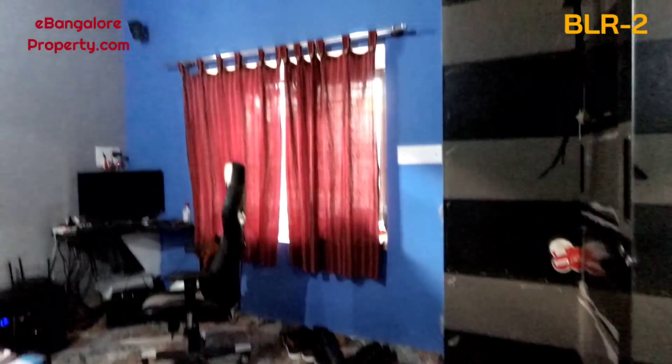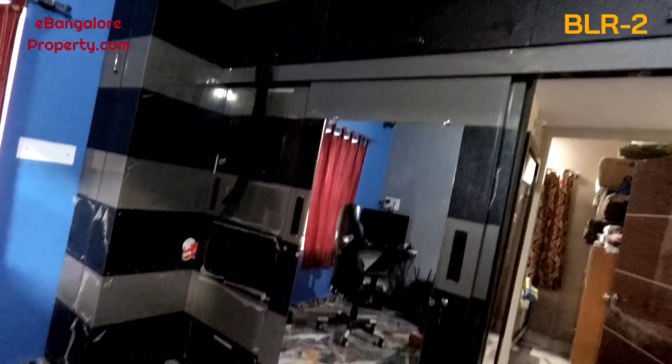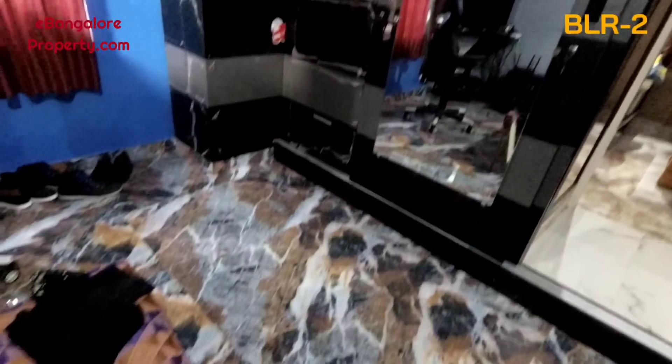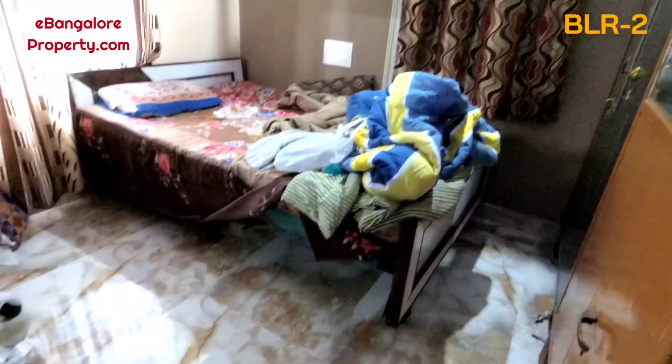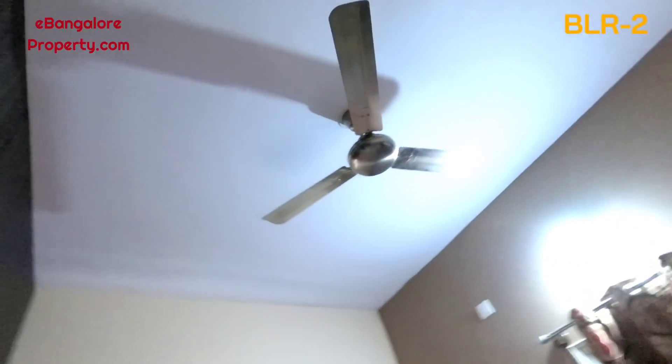This is the second room with wardrobes and a road-side-facing window. Colors can be changed as per your taste once you buy the property — that is your choice. This is the third room, again with wardrobes. If you notice, all three rooms accommodate a king-size cot easily.